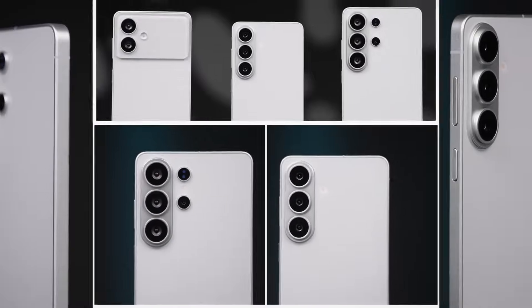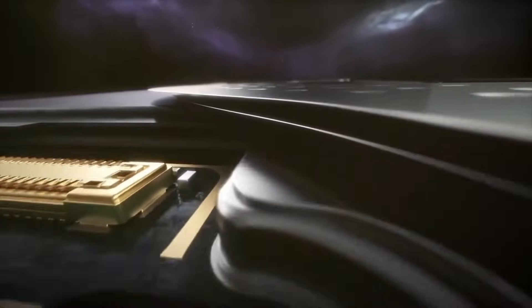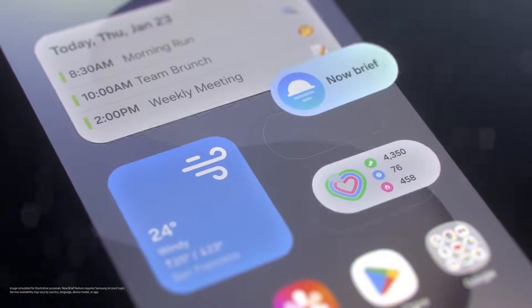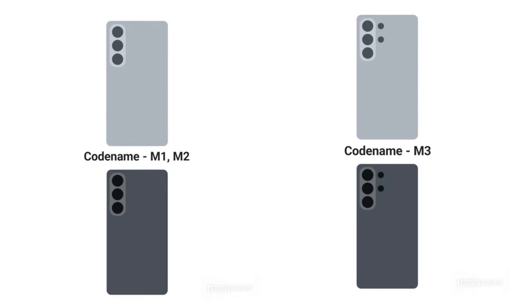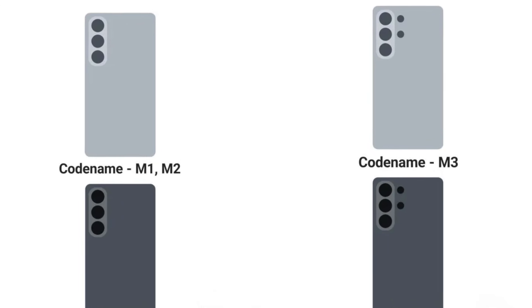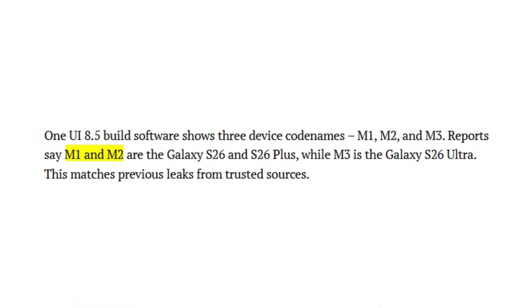Samsung has accidentally given us an early look at the entire Galaxy S26 lineup, thanks to a surprising reveal inside its own OneUI 8.5 software. The internal build includes images clearly showing the Galaxy S26, Galaxy S26 Plus, and Galaxy S26 Ultra. Three codenames appear: M1, M2, and M3, where M1 and M2 represent the Galaxy S26 and S26 Plus, while M3 corresponds to the Galaxy S26 Ultra.